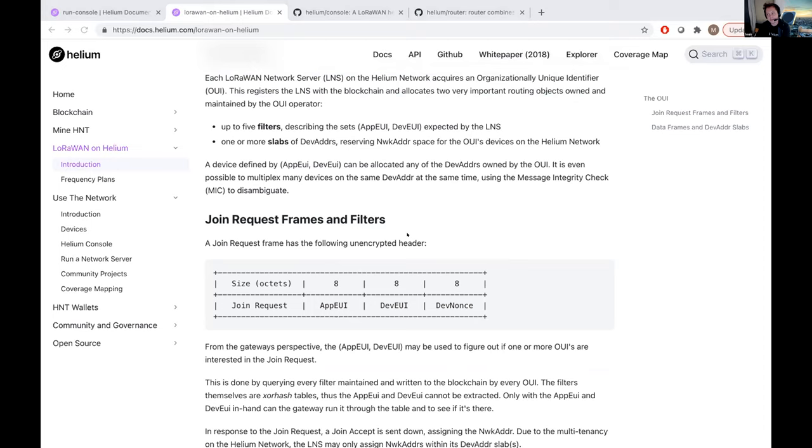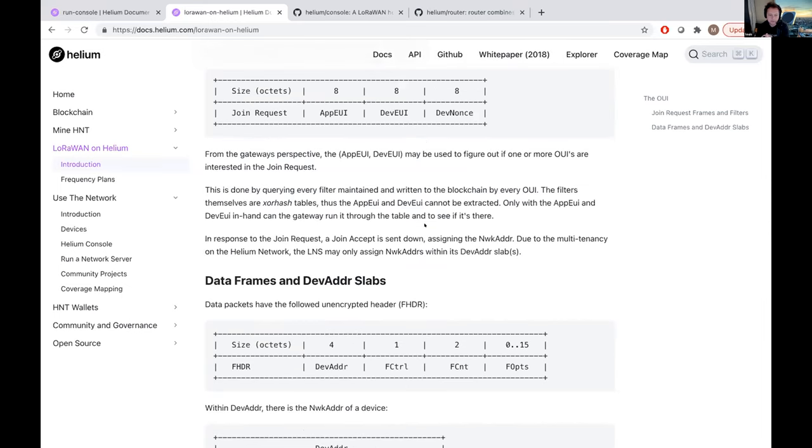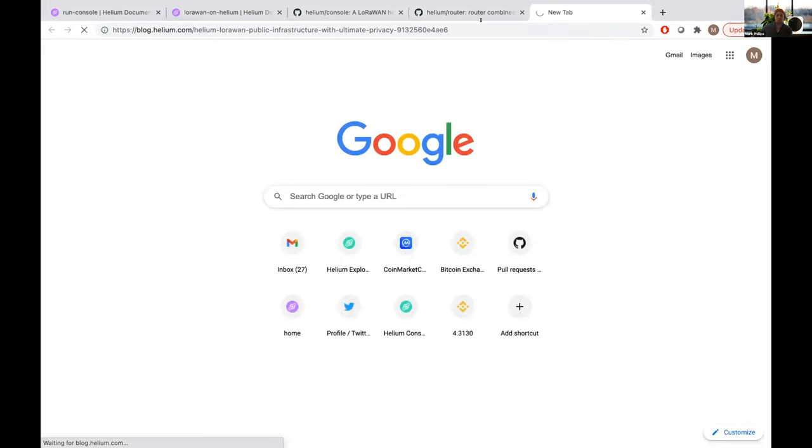As an OUI, you manage things called filters and slabs. Filters are important because join requests have an App EUI and Dev EUI — unique identifiers for a device. Those filters get written into the blockchain so when a hotspot receives a join request, it checks all the filters for all OUIs and asks: 'Do you know about this device?' The LoRaWAN spec has two frame types: join frames and data frames. After the join frame you get assigned a device address, and that's where slabs come in — address spaces you buy when registering your OUI, similar to an IP range.